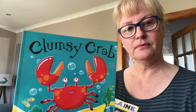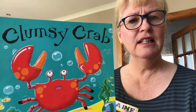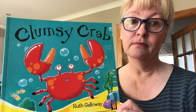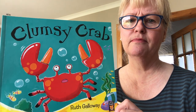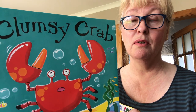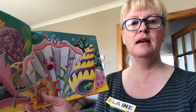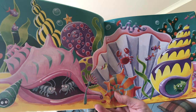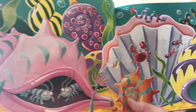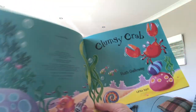Today's story is called Clumsy Crab by Ruth Galloway. I don't really think I want to meet a crab with quite such big pincers on my walk — maybe I do, lovely to look at — but I think they're most likely going to be in the sea and I'm not going to be paddling, to be quite honest, it's still quite cold. So this is Clumsy Crab and it has amazingly colourful illustrations, beautiful illustrations, really really bright, lots of lovely shells, lots of creatures under the sea. So let's enjoy Clumsy Crab.